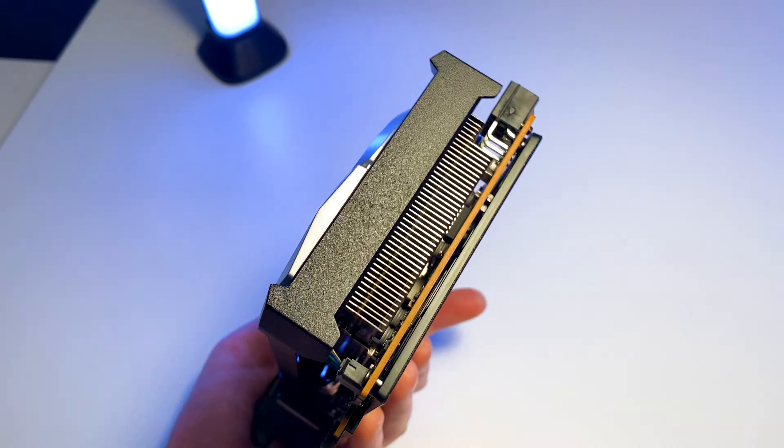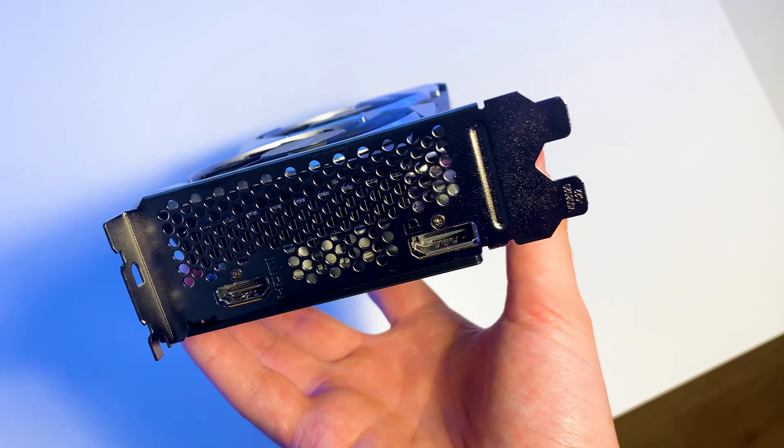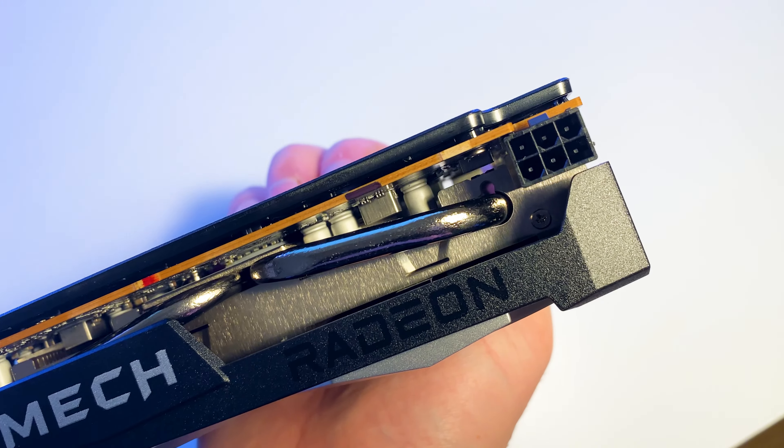I have the MSI version and it has two coolers. This card is not hot, and the version with one cooler is also good, but moving forward I'll say this cooling works great — you will see later in the tests.